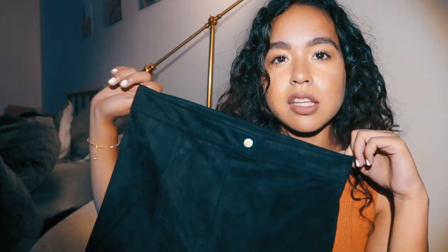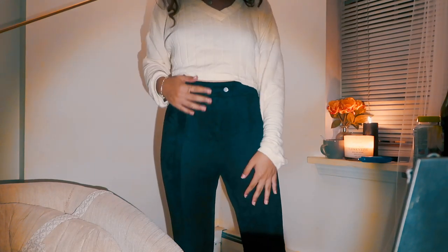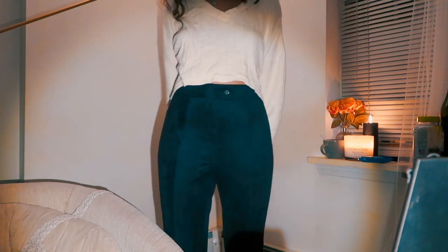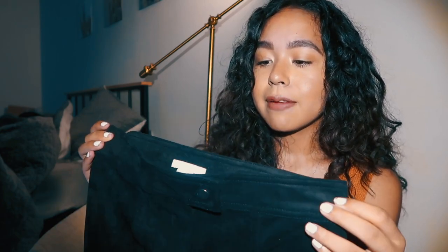The last item from H&M — well, almost last — is another pair of pants, and they are suede leggings. I've never had suede leggings before. They have a button closure, and it's just suede all the way down. They'll look really nice with those sweaters — I wanted two different textures, a leather one and a suede one, because during fall I like to play with textures rather than just color. These were originally about $35 but I got them on sale for about $10, and they fit really nicely.